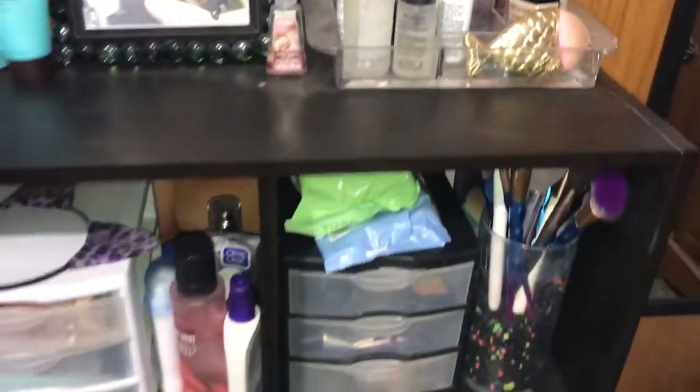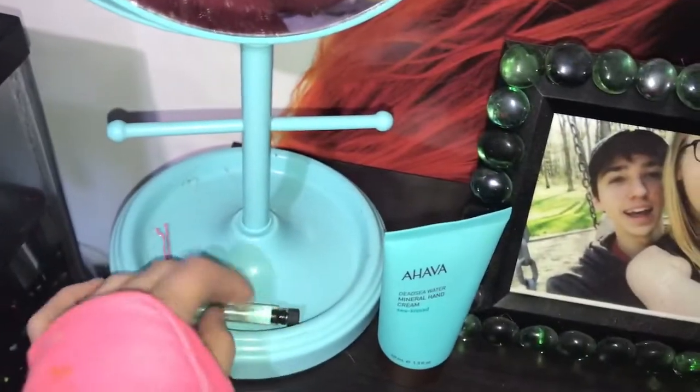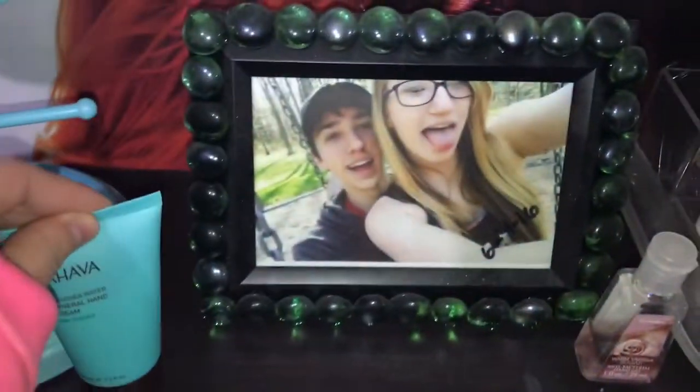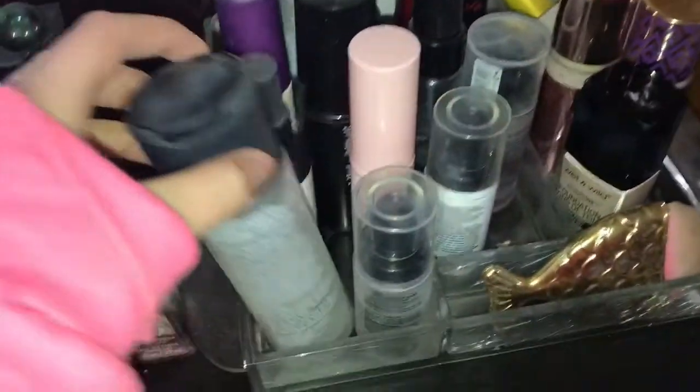So the top row we have a mirror, a bobby pin, a little perfume thing, some lotion, a really cute picture of Indy and I, some hand sanitizer, and then I have my setting sprays.